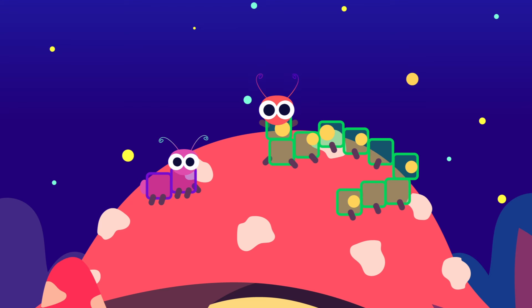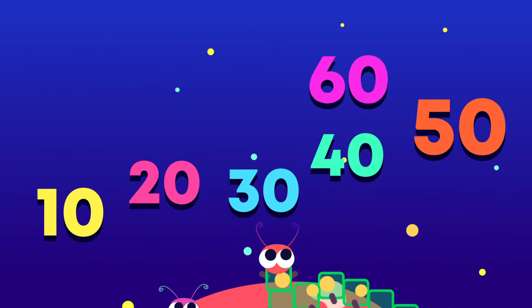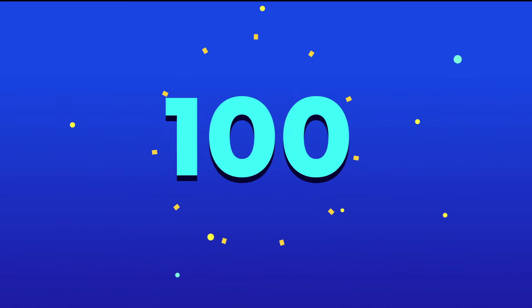The caterpillars made up a rhyme to help us remember how to count in 10s. It goes like this: 10, 20, 30, 40, 50, 60, 70, 80, and 90. Next comes 100.